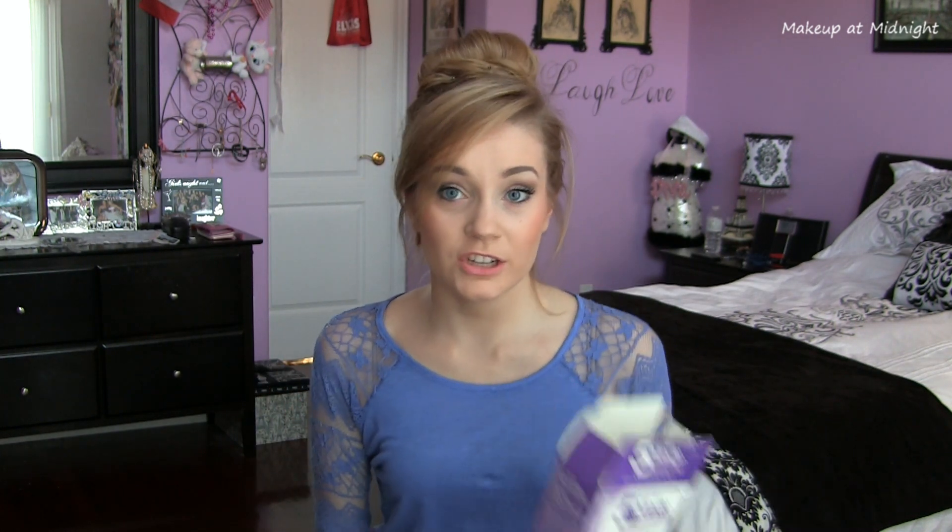On the package it says to use the kit twice a day for seven days, five minutes each session. However, what I would do is leave the tray on for about 15 minutes and do it about three consecutive days — not all in one day — and my teeth would be pretty white.